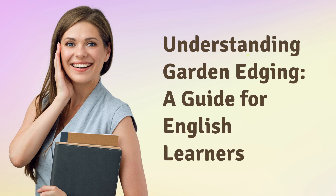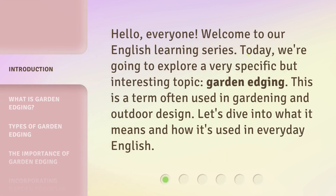Understanding Garden Edging: a guide for English learners. Hello everyone, welcome to our English learning series. Today, we're going to explore a very specific but interesting topic: garden edging. This is a term often used in gardening and outdoor design. Let's dive into what it means and how it's used in everyday English.